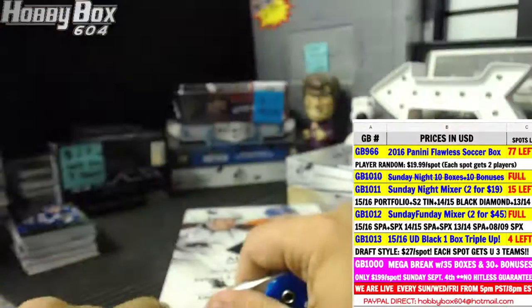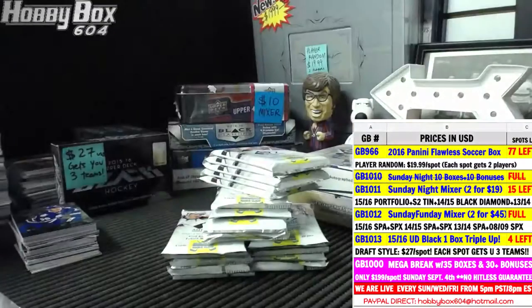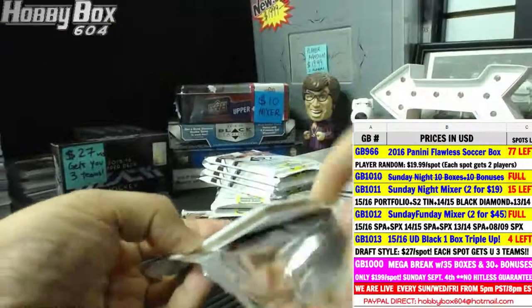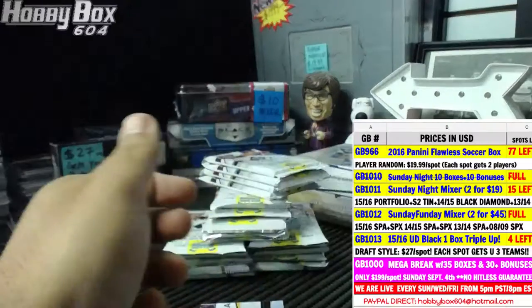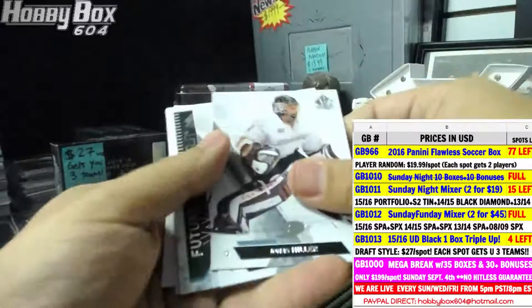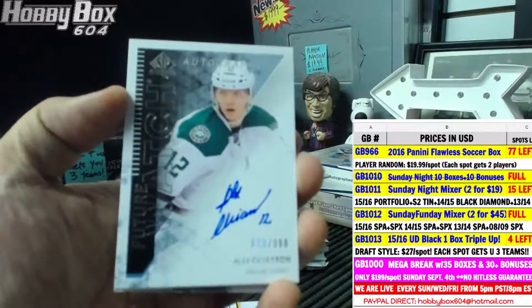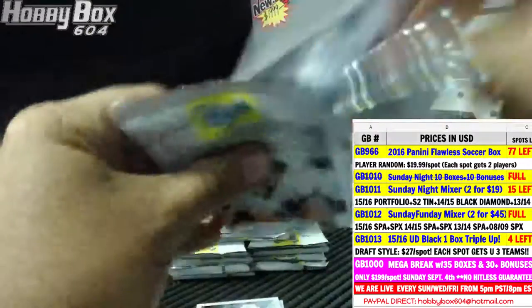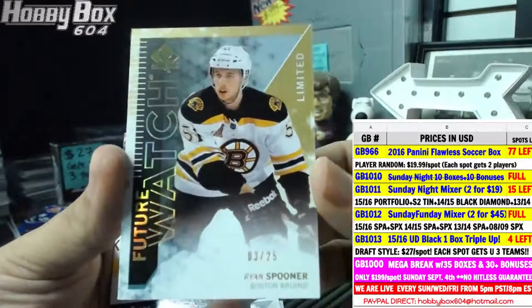Box number 143 — I love you too. We start with a moment for the Predators, Pekka Rinne. For the Dallas Stars, future watch autograph numbered 630 of 999 — Alex Chiasson. We have a Gold future watch number 3 of 25 for the Boston Bruins — Ryan Spooner.